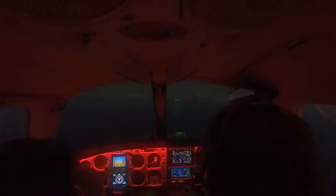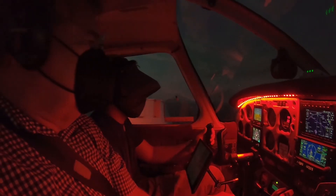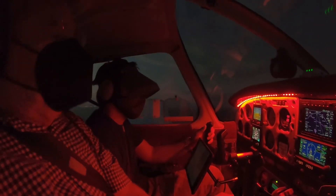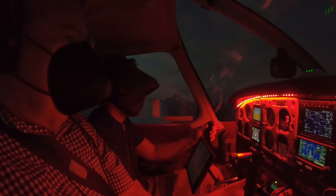Now we want to keep that needle centered because we're paralleling. Cherokee 250, how many hold turns are you going to do? Just one, 250. 250, you're cleared, maintain VFR below 2,000, cleared RNAV 27 approach. Cleared RNAV 27 approach, 250. He already cleared me for the approach — he did. So when you turn inbound and cross the fix, you shoot the approach. That's four nautical miles.